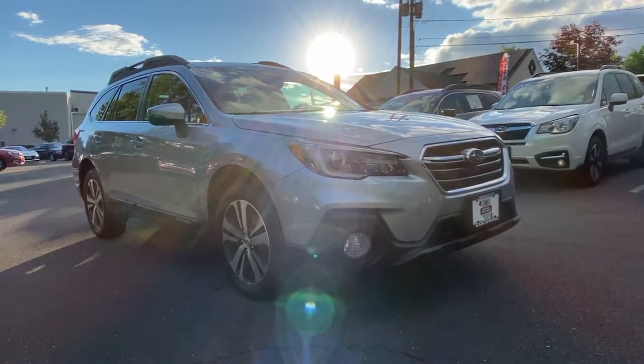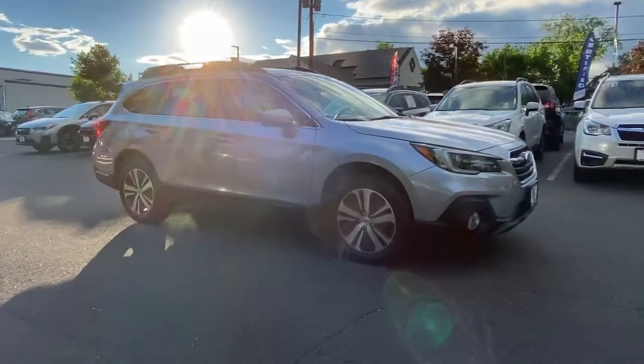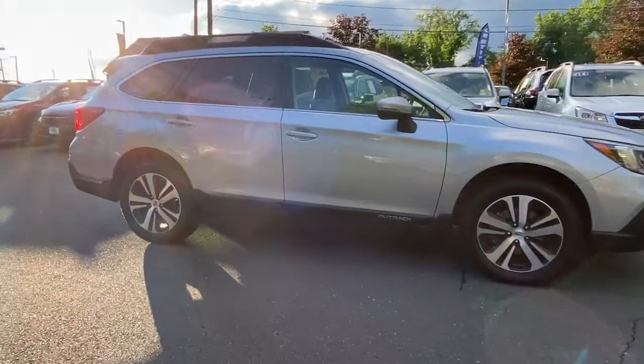Hop into the 2018 Subaru Outback. With less than 20,000 miles on the odometer, this vehicle stands out from the rest.